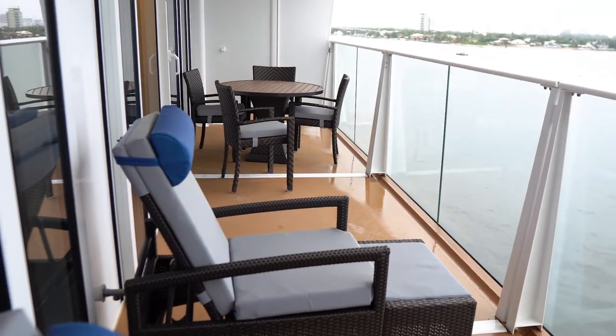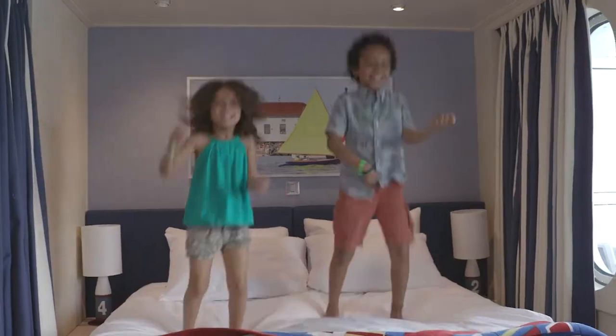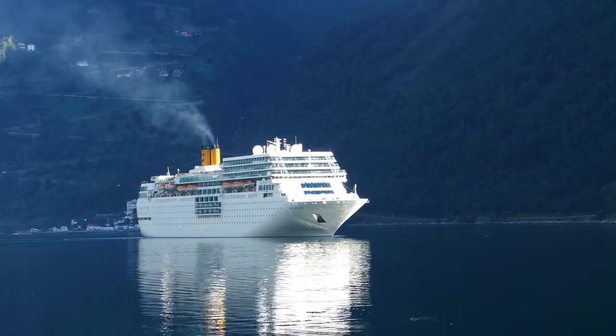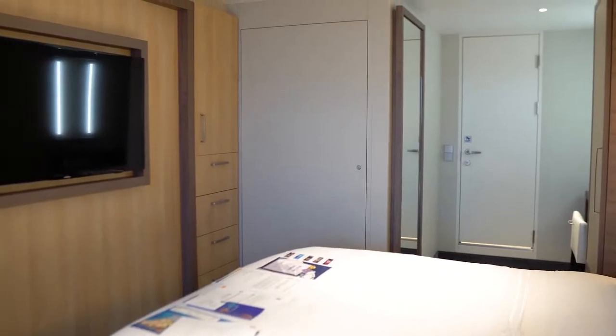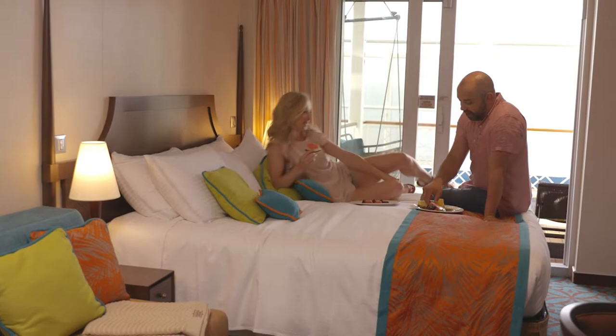Choosing which stateroom to select on a ship doesn't only mean choosing between an interior room and a balcony. Selecting the location of your stateroom can be just as important as which type of cabin you book. In today's video, we're going to give an overview of the 7 worst places to book a cabin on a cruise ship.